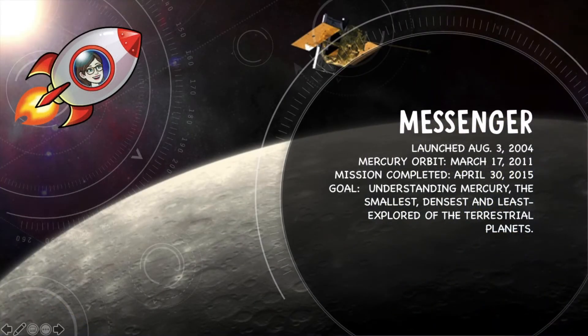We know this because we've sent robots there. One of the robots we've sent is Messenger. It was launched in 2004 and completed its mission in 2015. It definitely went to understand Mercury — the smallest, densest, and least explored of the terrestrial planets.